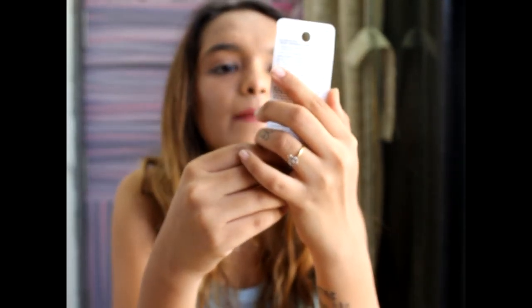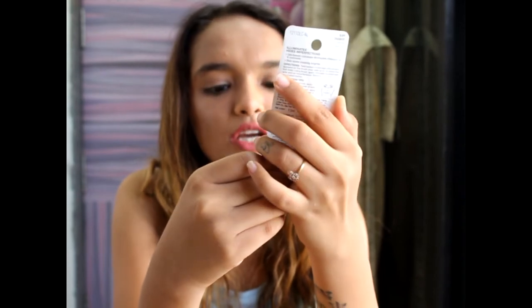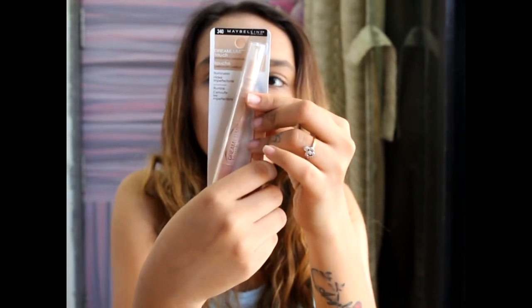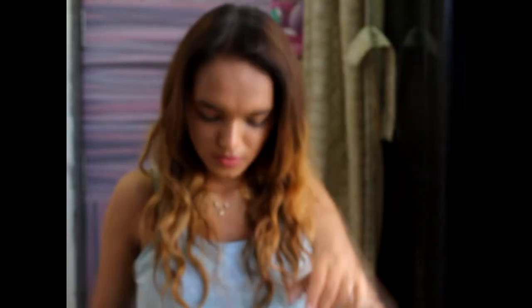Then I got the Maybelline New York Dream Lumi Touch Highlighting Concealer in the shade Buff — I think it's pronounced Camoise. I'm excited to try this one.